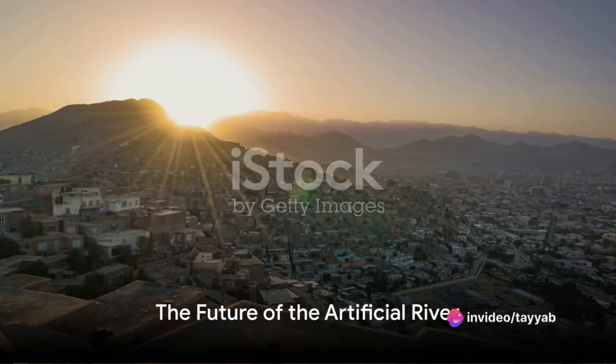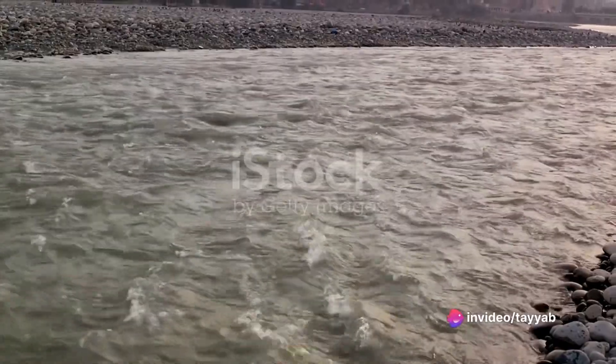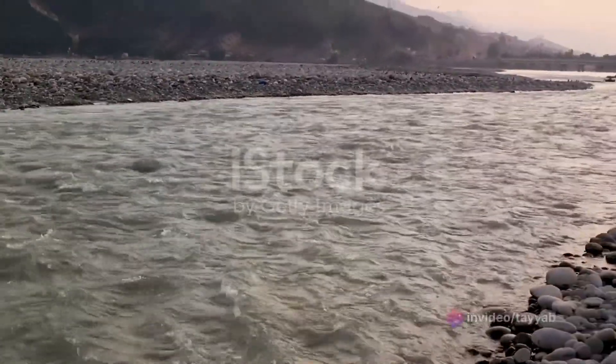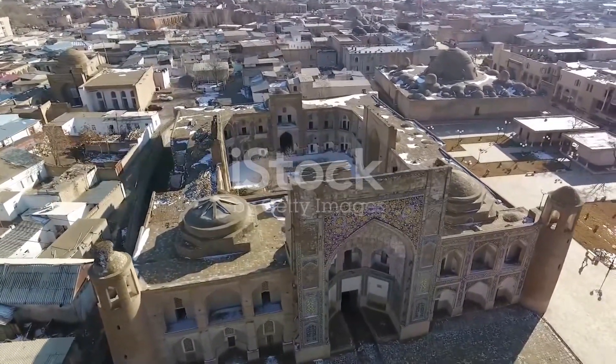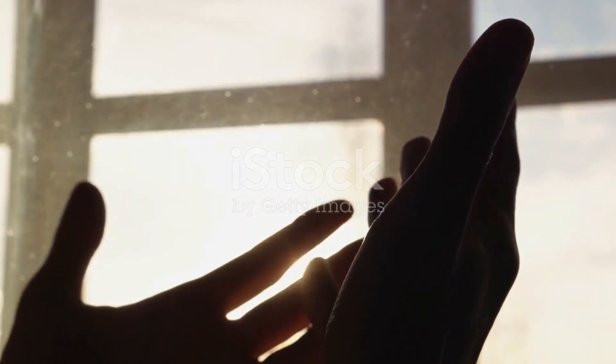The artificial river is not just about the present — it's about the future too. Picture advancements and enhancements to this river system, and envisage its role in steering Afghanistan towards growth and stability. In the heart of a desert country, the artificial river flows as a symbol of resilience and hope.